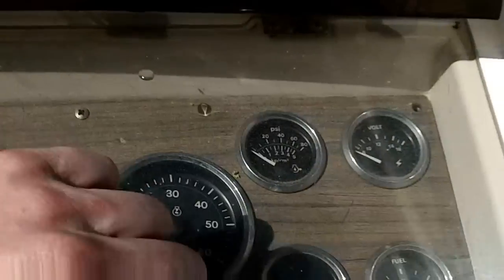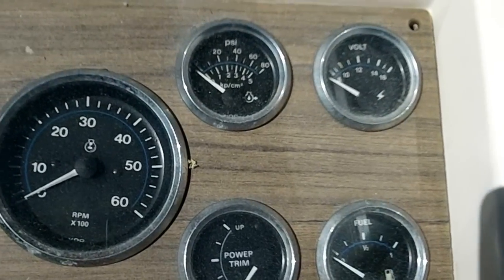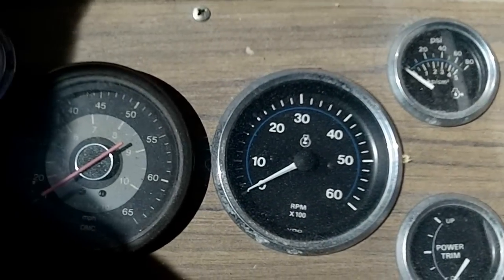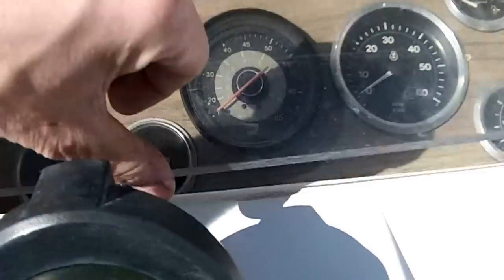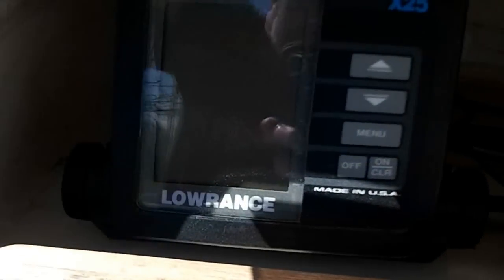There's the dash here. Don't see an hour meter on it. There's a Loran — a rare museum piece.